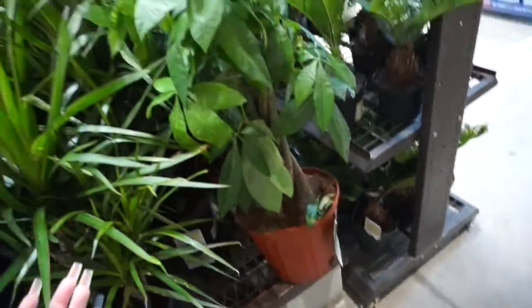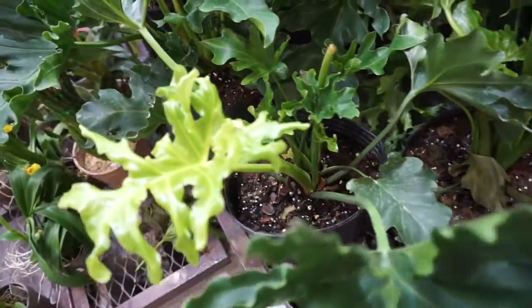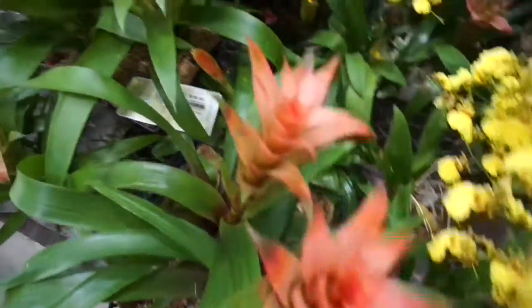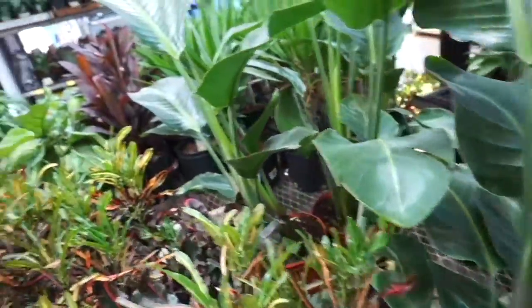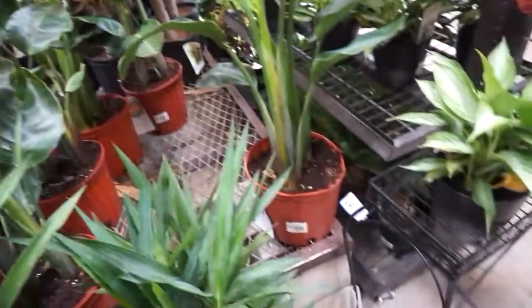They have these braided money trees and these are $24.98. Beautiful bird of paradise — these are so easy to find these days, it's crazy. Very tempting.